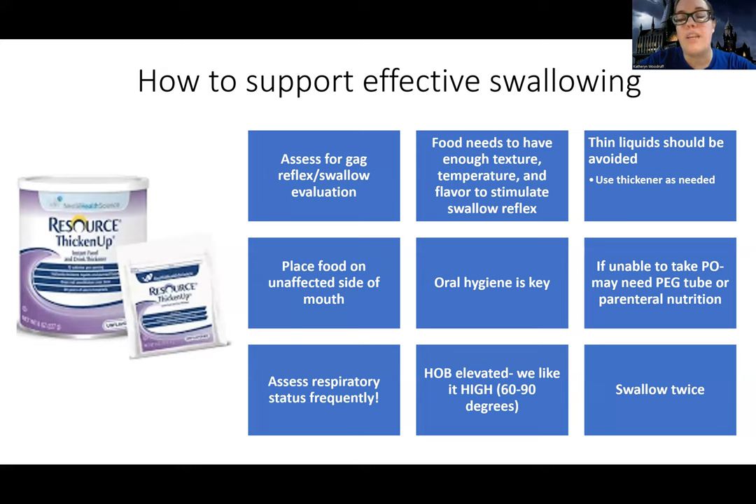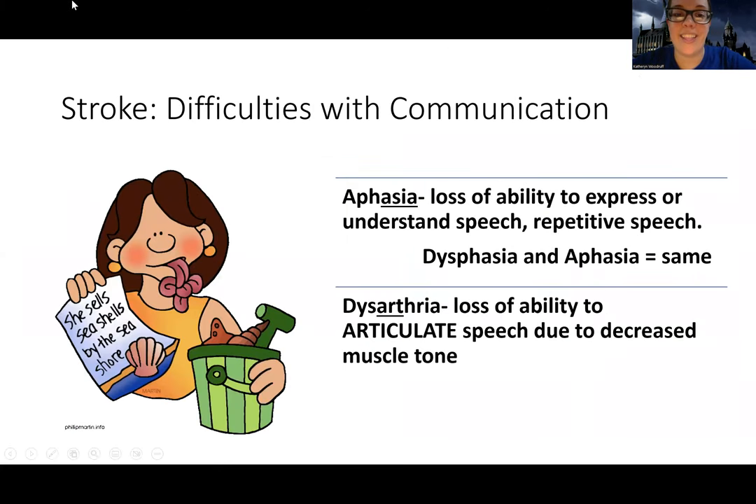I talked about having the head of bed elevated — we like it high at 90 degrees, or having them sitting up. The book talks about a few different things: we can put flexion in their neck, like chin to chest when they swallow. I've seen speech therapists do it before and there's something about that positioning that helps with the swallow reflex. Also, we have them swallow twice — their muscles are weaker so they have to do it twice, like when you have to flush twice to make sure everything goes down. Anyway, that's a fun way to end this one. Next one is about communication, which apparently I need a class in.